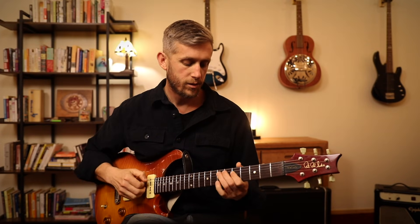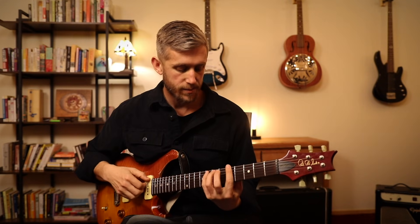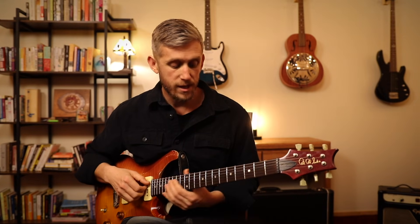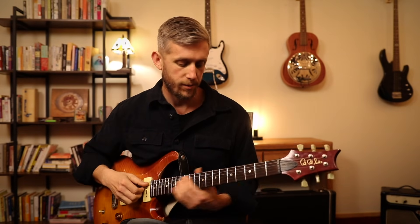For example, this pentatonic pattern — it goes with this major chord, it goes with this minor chord, it goes with these triads, and here's a little lick I could play with it. All of those connections help anchor the new skill to things that are already well established.